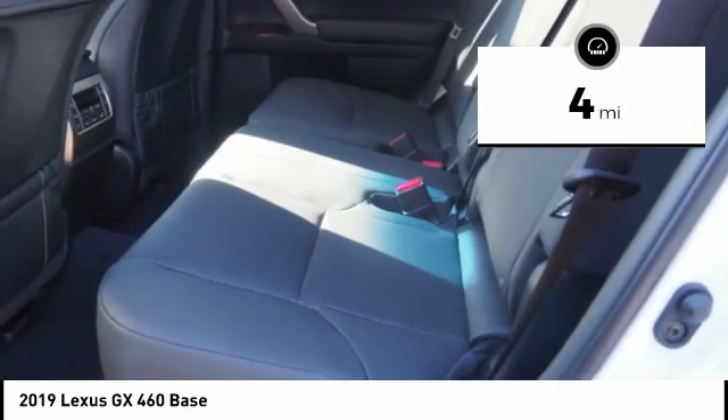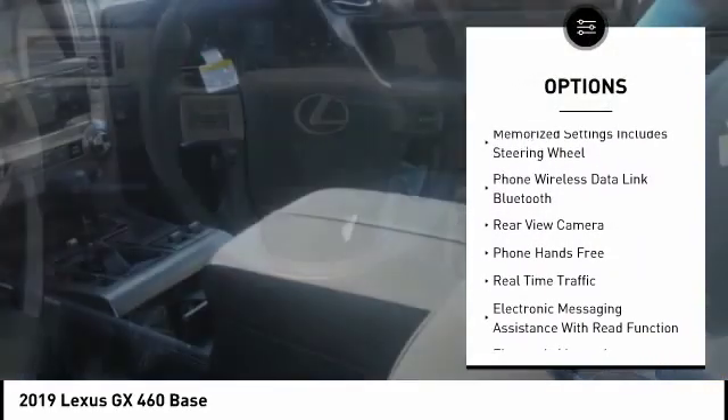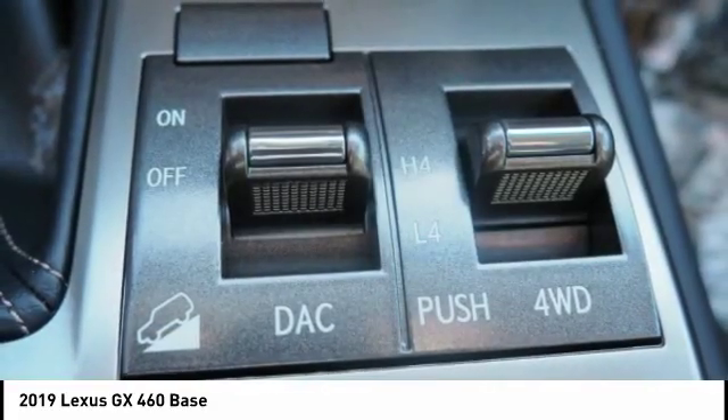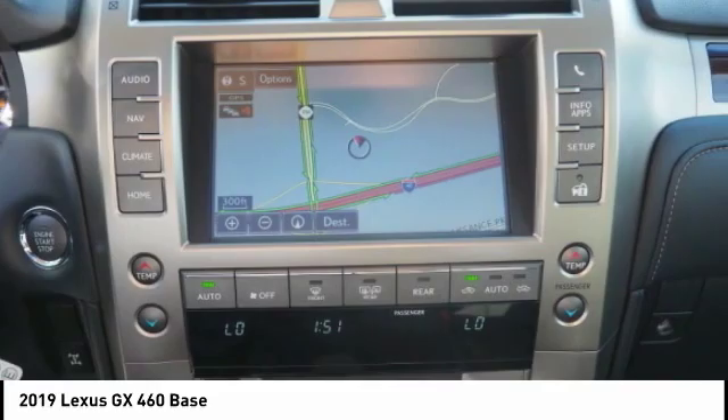Here are some of this vehicle's great options: traction control, stability control, cruise control, airbags, front knee, power brakes, child safety locks, trip computer, rear floor mats, electronic brake force distribution, audio radio, touchscreen display.